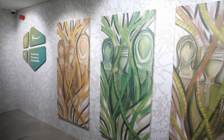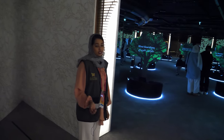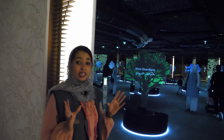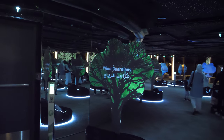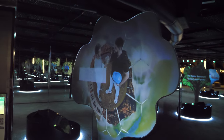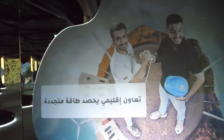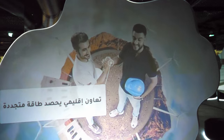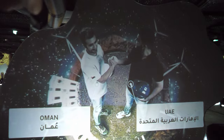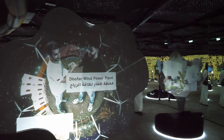Welcome to Zone B — the Forest of Sustainability. In here we are welcomed by baby frankincense look-alike trees, and flat screens with projectors at the bottom. Each screen shows projects taking place in Oman that are sustainable and eco-friendly. You can see wind power featured here — how much renewable energy, including solar power, is happening in Oman.